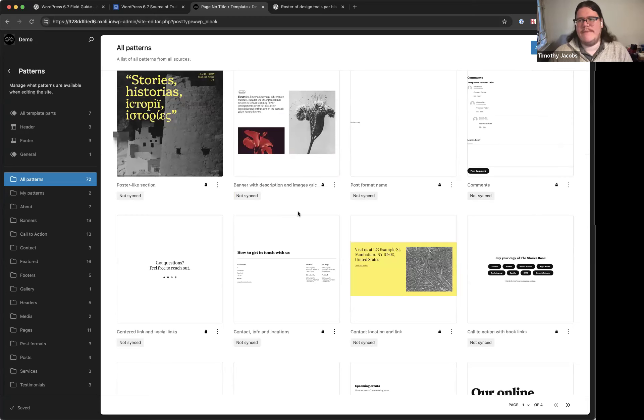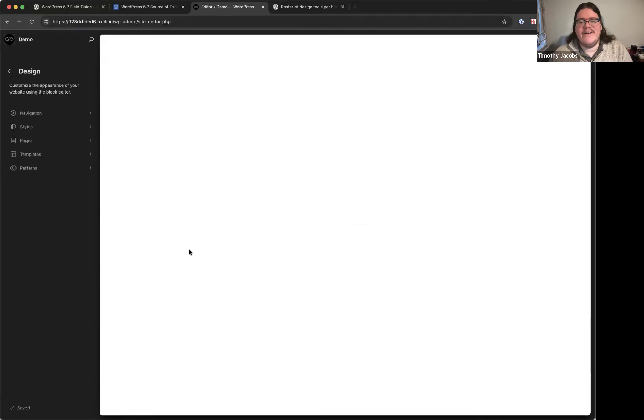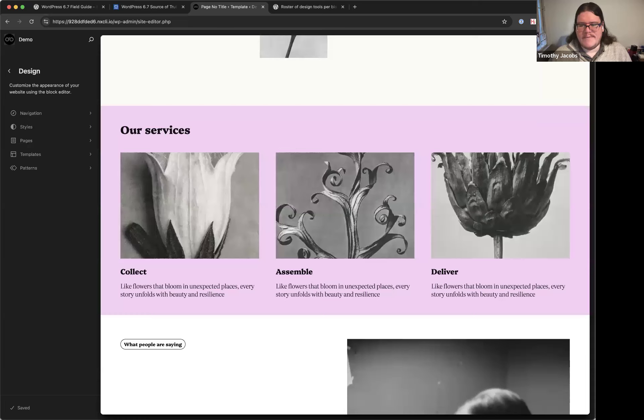Data views are available in the site editor for pages, templates, and patterns. More importantly, data views are the future of the WordPress list table across all of wp-admin. The WordPress team is working on extensibility and all the features needed, because as the project moves to rebuild wp-admin into a more refined UI, data views will be at the center of it.